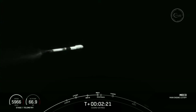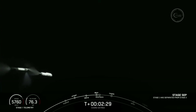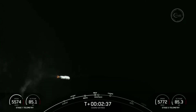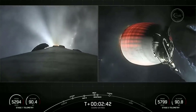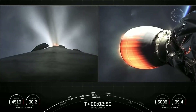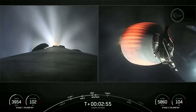MECO. Stage separation confirmed. Stage one boost-back startup. And some incredible views from the ground cameras — we actually got to visually see MECO, stage separation, and the first stage flip on your screen. That was incredible to see.